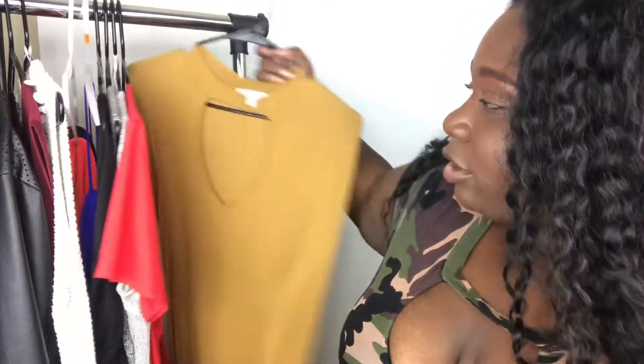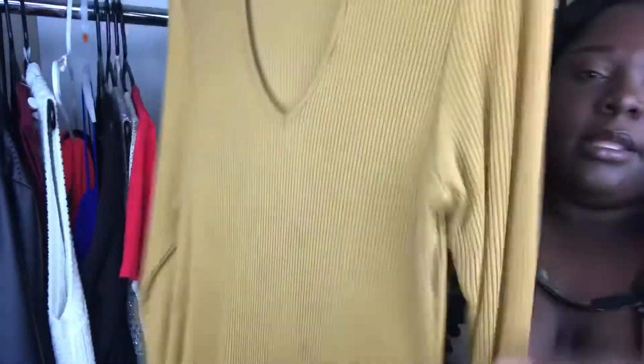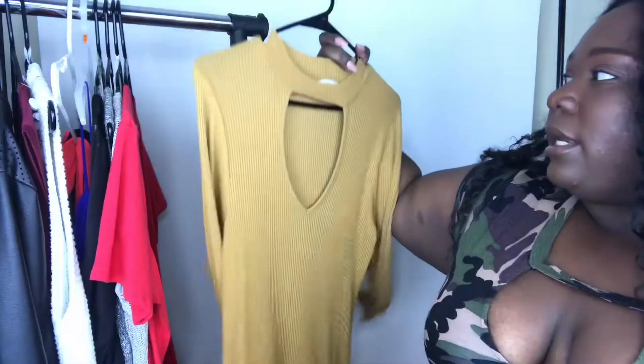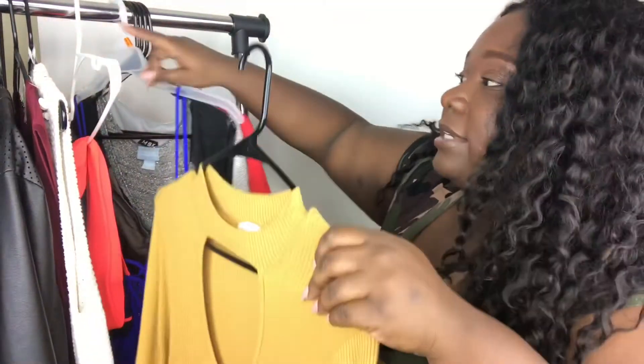Next we have a Charlotte Russe dress, this is in an extra large. I think I wore this in a video once — like last year or 2016. It has the choker area with an open part here, long sleeves, and it's just a really fitted ribbed mustard material. It's so pretty. Whoever wears this is going to look nice. This is an extra large and I wear a 3X and this fit me perfectly. Don't be afraid to wear straight sizes, my plus people.